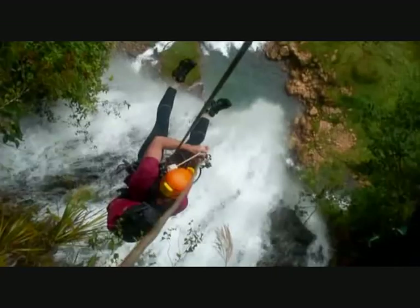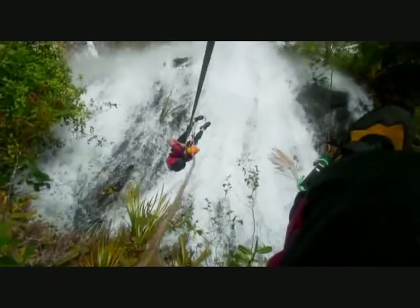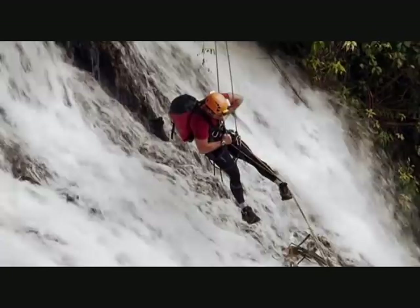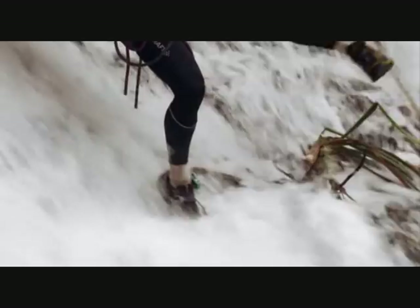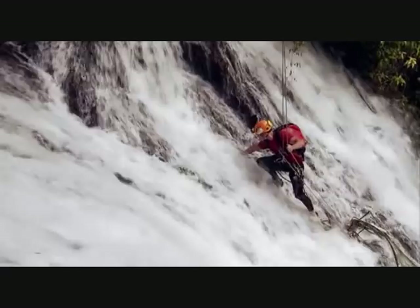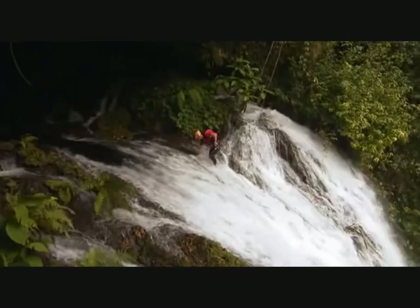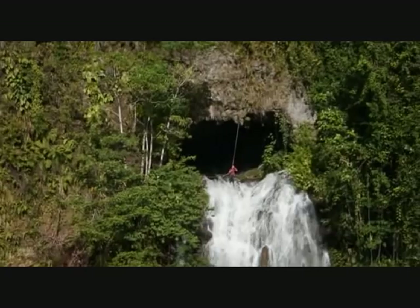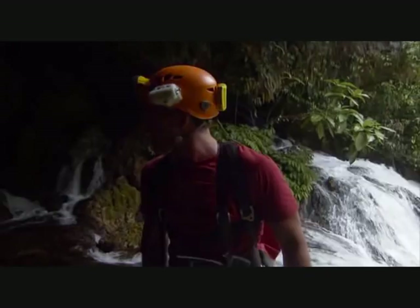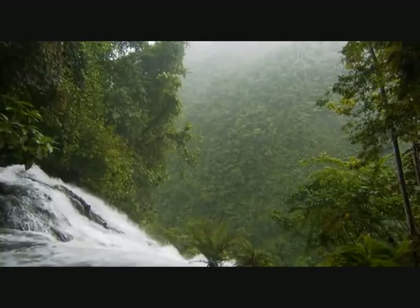I'm not liking where these ropes are bringing me down, though — it's going to be right in the waterfall. Whoa. Just hope I can find somewhere to get my footing on here. Just do not want to slip now. Out there everything's green and magical. In there, it's all, frankly, a little bit frightening.